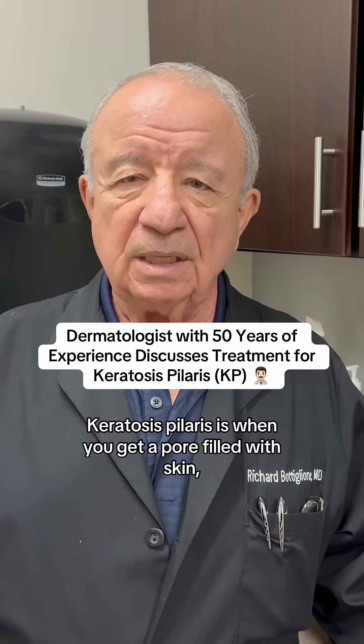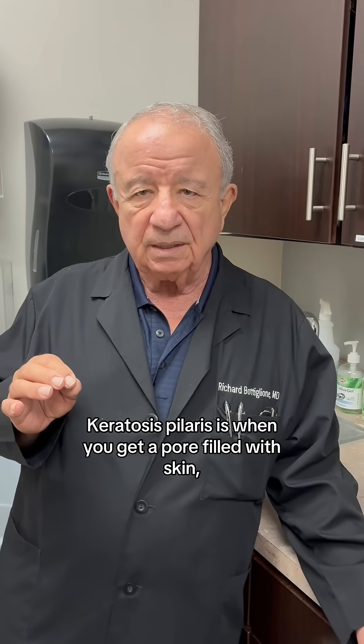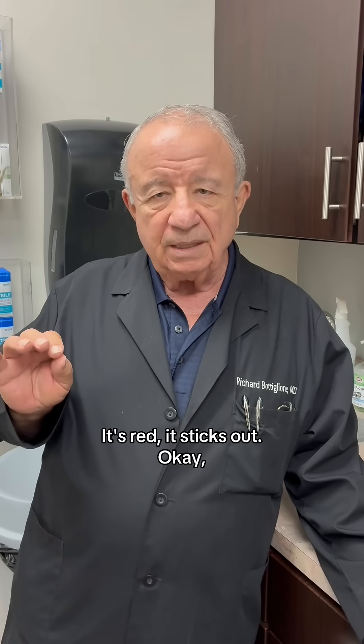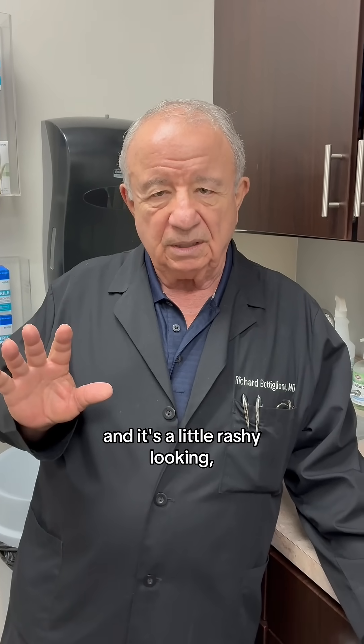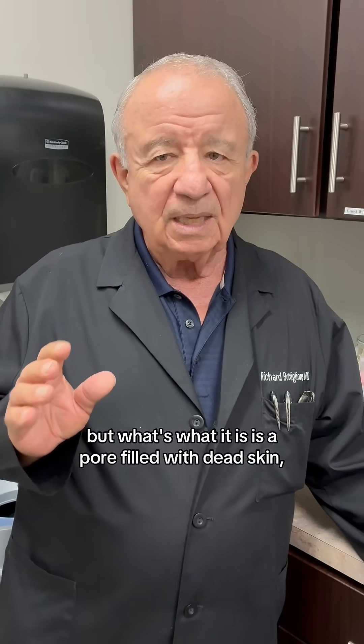Keratosis pilaris is when you get a pore filled with skin and it almost looks like a pimple. It's red, it sticks out, and it's a little rashy looking. But what it is is a pore filled with dead skin and it's red.